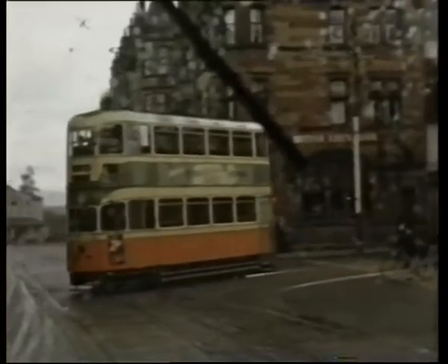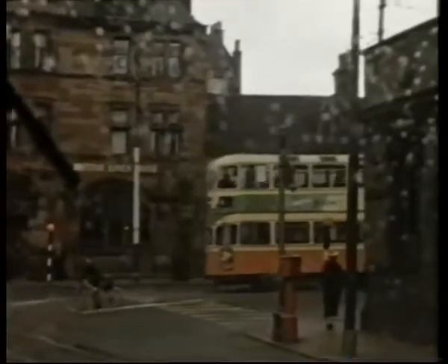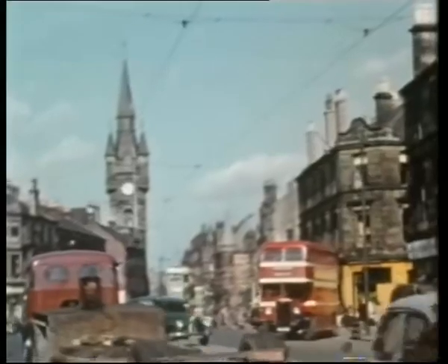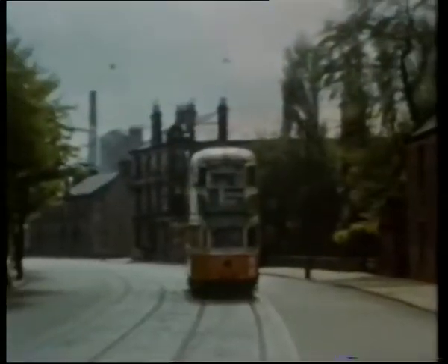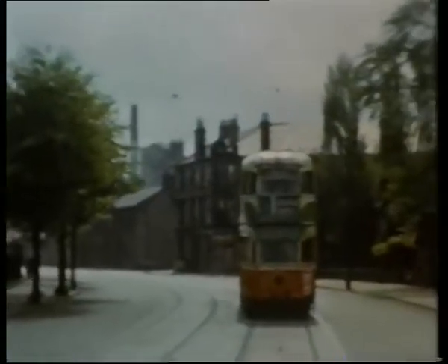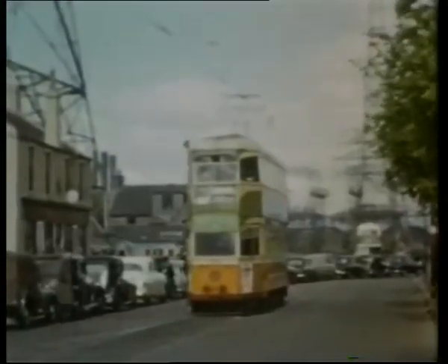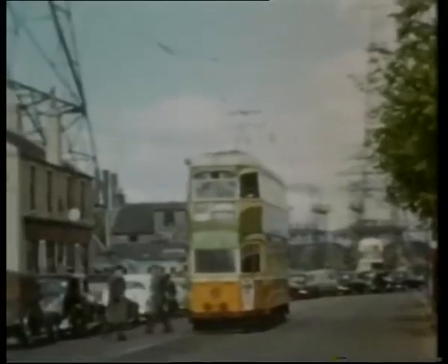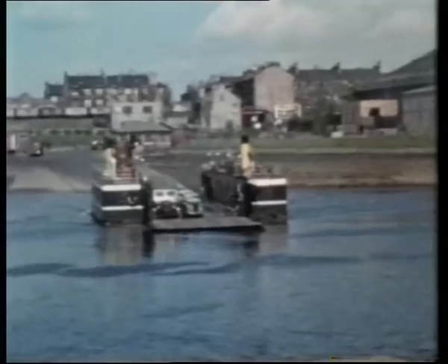Renfrew Cross and a four turns east for Govan. The imposing edifice of Renfrew Town Hall. Approaching Renfrew Ferry, northern terminus of the 28. Note the vehicles waiting to embark on the chain ferry to Yoker, only a short walk from trams on the busy Dumbarton Road.